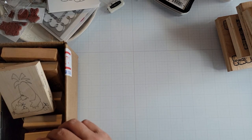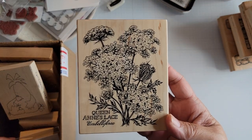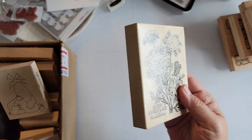Alright, so these are going to be more spring-related items. I did purchase another PSX stamp — this is the Queen Anne's Lace. This one has some childhood memories attached to it.